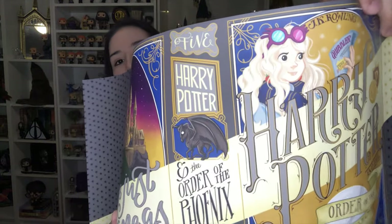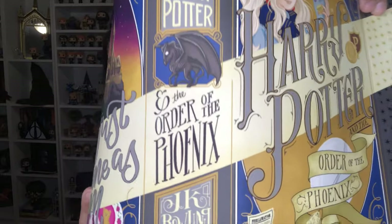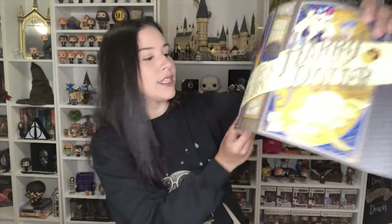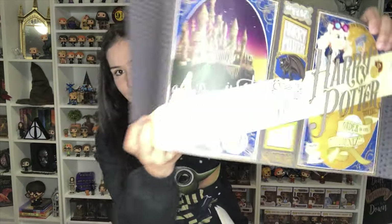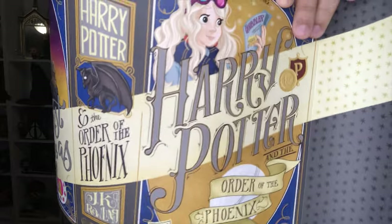Okay, we have made it to my favorite one. It's Luna's book — well, it's Order of the Phoenix, but you know it's the first time Luna shows up in the series. You've got the prophecy right there, you've got the Thestral, and in the back it says 'You're just as sane as I am.' I cannot wait to put these on the books.